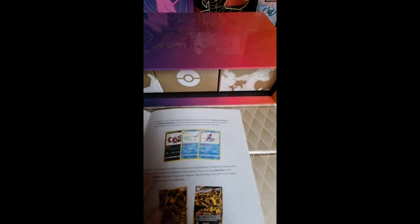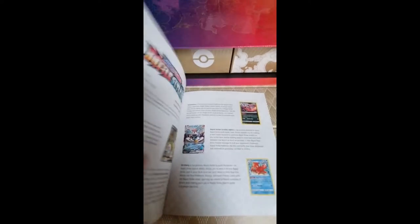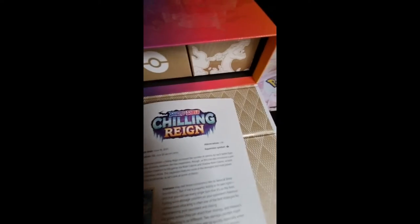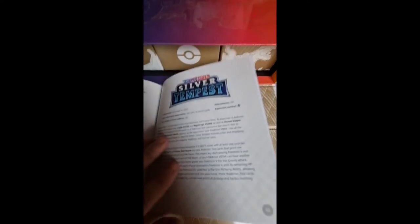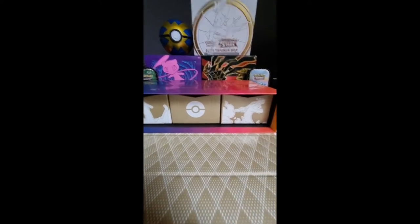So go make sure to check out that video when it hits on YouTube. Shining Fates — also a pack I love to open. Battle Styles — not the most favorite one I think. Chilling Reign, Evolving Skies, Fusion Strike, Brilliant Stars, and then we have Astral Radiance. The last one that hit was Lost Origin, and the next one will be Silver Tempest, releasing next month with some kind of boxes.